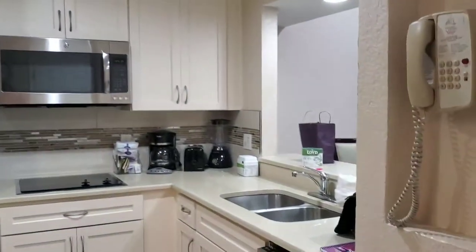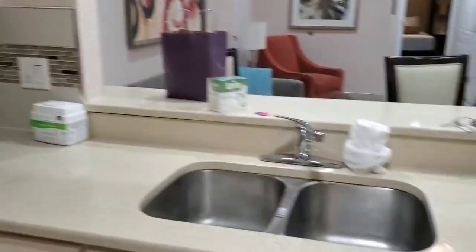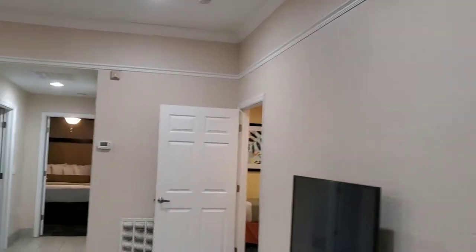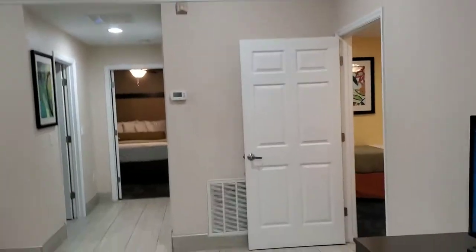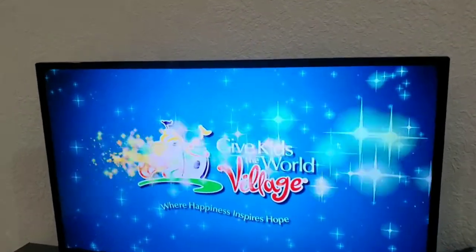So we're at Give Kids the World Village. This is the kitchen — fully equipped. Wow, this is amazing. Dishwasher. The fridge is stocked with juice, pops and different drinks, as well as water.